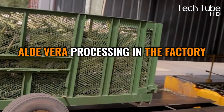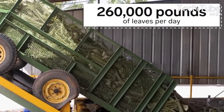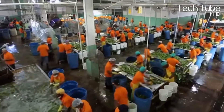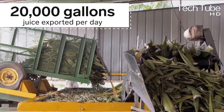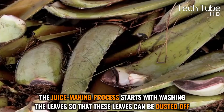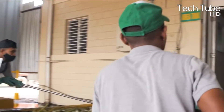Aloe vera processing in the factory: each day, 260,000 pounds of aloe vera leaves arrive at the factory and are processed into various products, with this figure devoted to manufacturing aloe vera juice only. The factory produces 20,000 gallons of juice each day. The juice-making process starts with washing the leaves to dust them off, with workers dipping them into water using full safety protection.